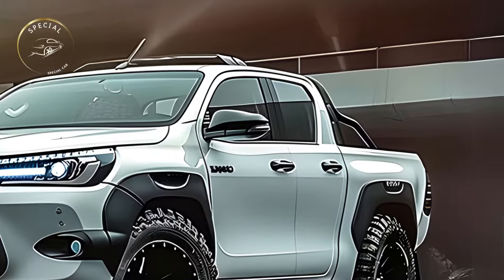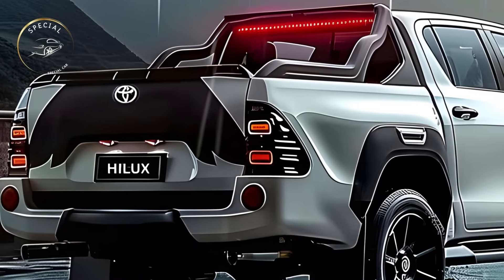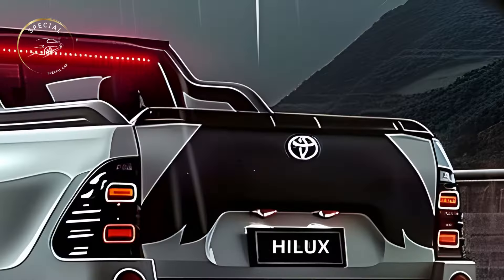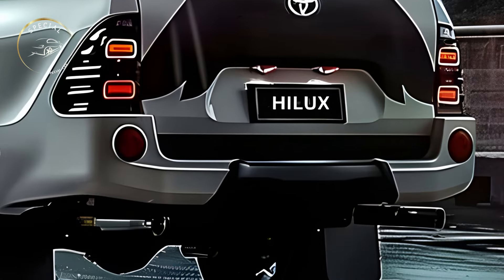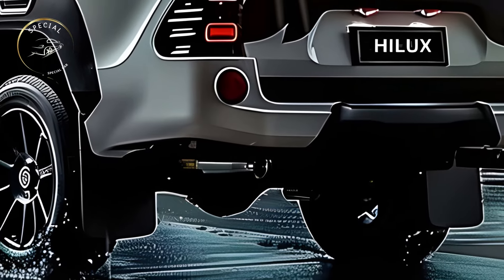The 2025 Toyota Hilux is striking, with a futuristic style that stands out. The grille, LED headlights, and sculpted hood give the appearance a more aggressive look. Muscular body lines and flared wheel arches give it a robust, ready-to-go look. The new Hilux lets owners customize their truck to their liking with a variety of attractive colors and customization options.